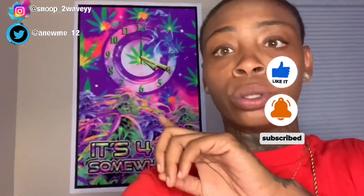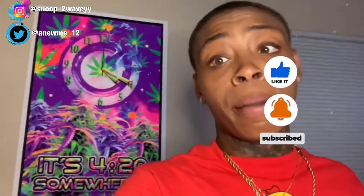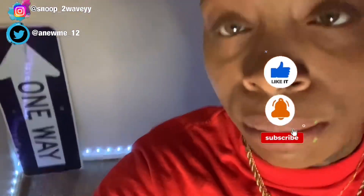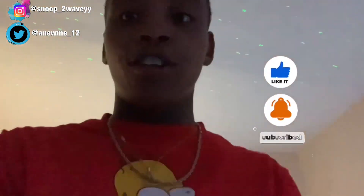I hope you guys enjoyed the video. This cool poster right here I also got from Amazon — like I said, Amazon is my best friend. This picture actually glows in the dark, and it's got LED lights at the bottom so the light reflects off of it. It's a whole vibe in here.